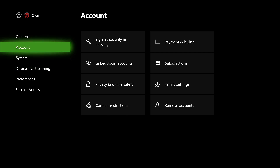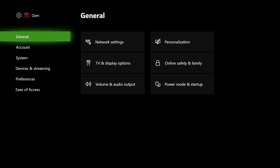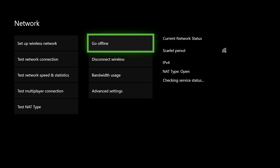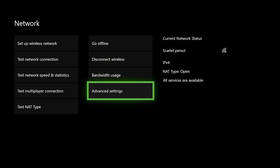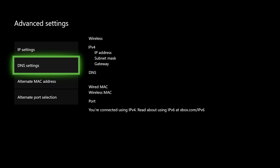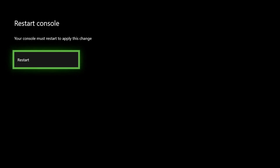Now I'm going to show you two other ways to clear your cache. Go to General, then Network Settings, then Advanced Settings. Go to Alternate MAC Address and click Clear — then restart your console. Clearing your cache can sometimes fix the installation problem as it could be a network error.